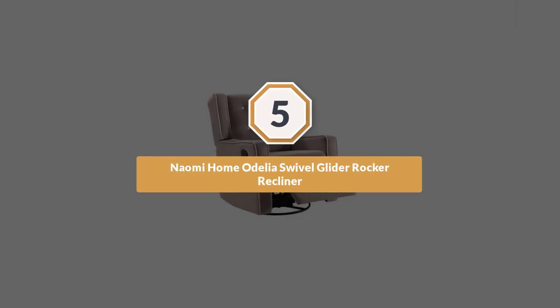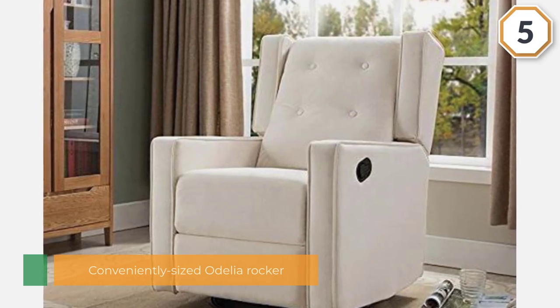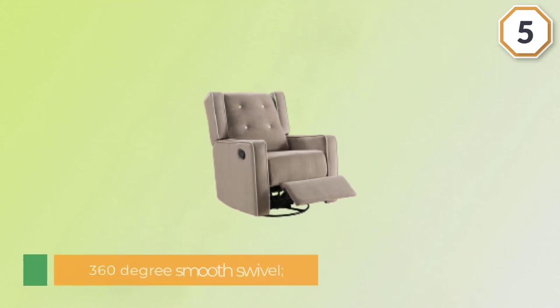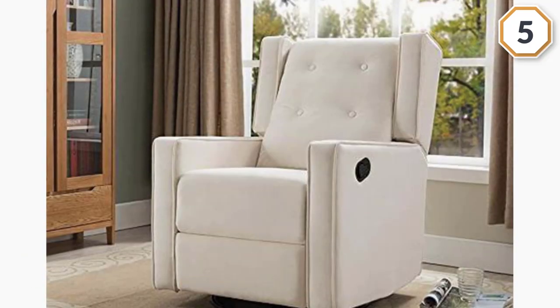Number 5: Naomi Home Odelia Swivel Glider Rocker Recliner. This conveniently sized Odelia rocker in soft pale cream is manufactured by Naomi Home for its classic full range swivel chair series. Even though this recliner needs manual assembly, the process is extremely easy and can be done alone at home with the help of the manual and a few DIY tips.